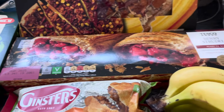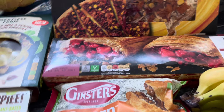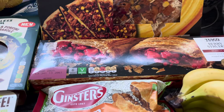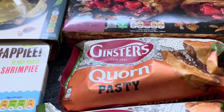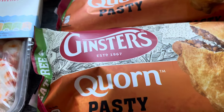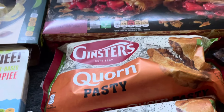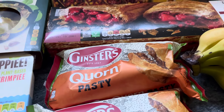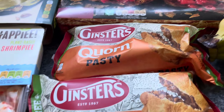I picked up the Tesco berry strudel — they had apple and berry, I just fancied it, so that was two pound 10. I thought I'd have that for dessert tonight. I also got two of the Ginster's corn pasties — they're on offer at one pound 25 instead of one pound 95.